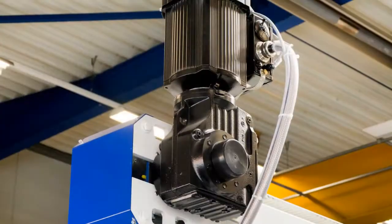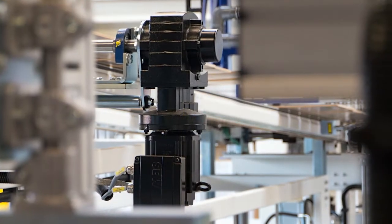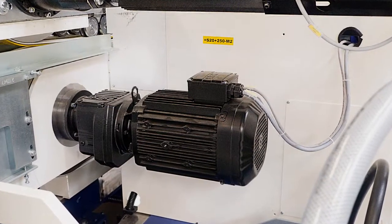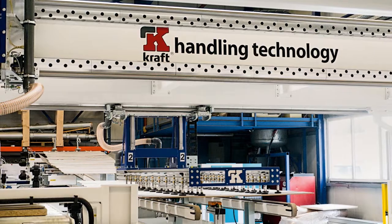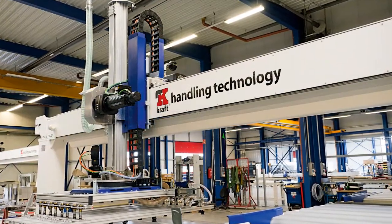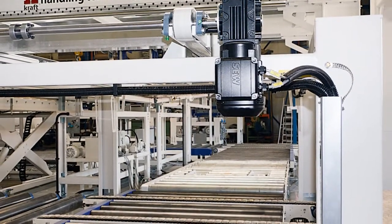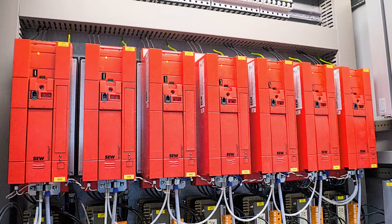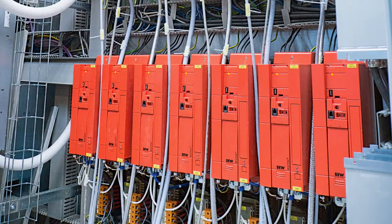Motors and gear units from SEW EuroDrive are used for the conveyor line for feeding in the wooden parts and for the milling device. To feed the floorboards into the processing machine, they are first picked individually from a magazine at high speed using a vacuum belt. The belt is driven by a synchronous motor powered by a frequency inverter from SEW EuroDrive. A special control program in the inverter ensures the required distance between the boards is maintained.